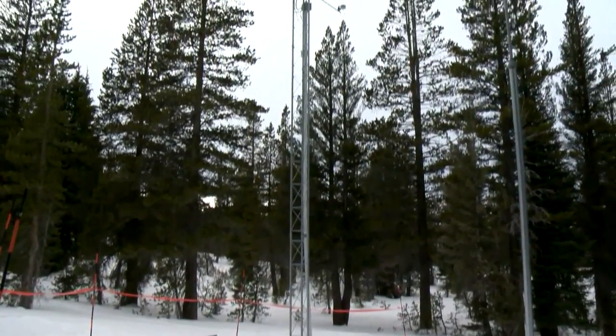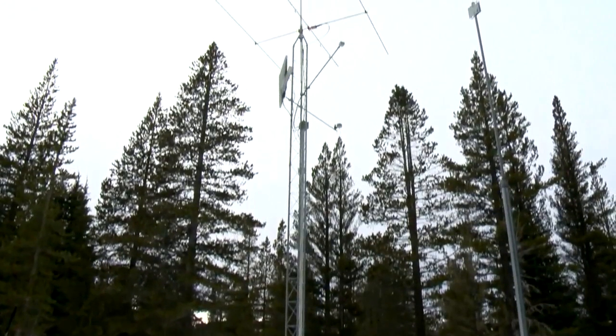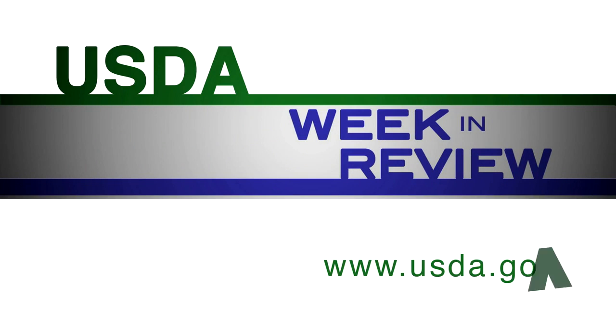There are 858 snow tele stations in 13 western states, including Alaska. That's all for USDA Week in Review. Follow, tweet, and stay informed at USDA.gov.